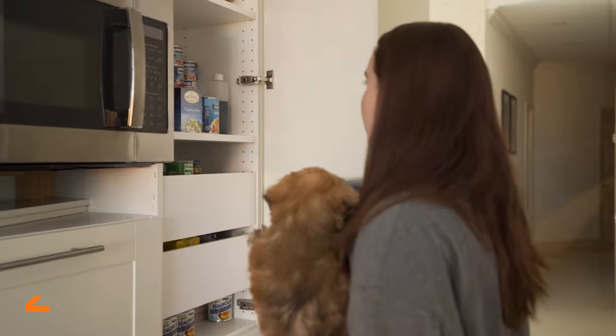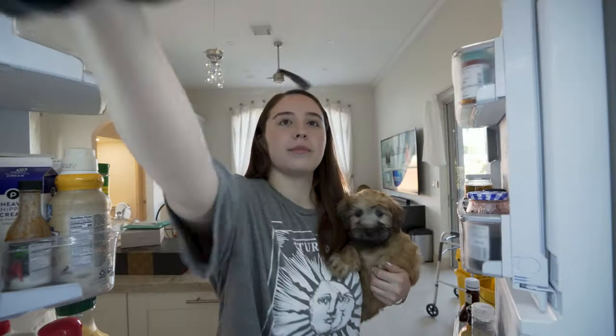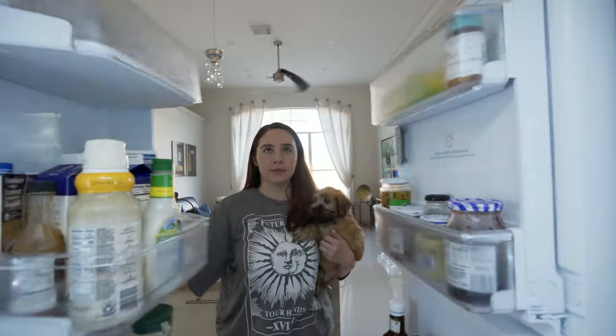It doesn't take long for your curious puppy to find human food. Many human foods aren't good for your puppy to eat. Stash all foods, especially toxic ones, to prevent your pup from searching and finding it.